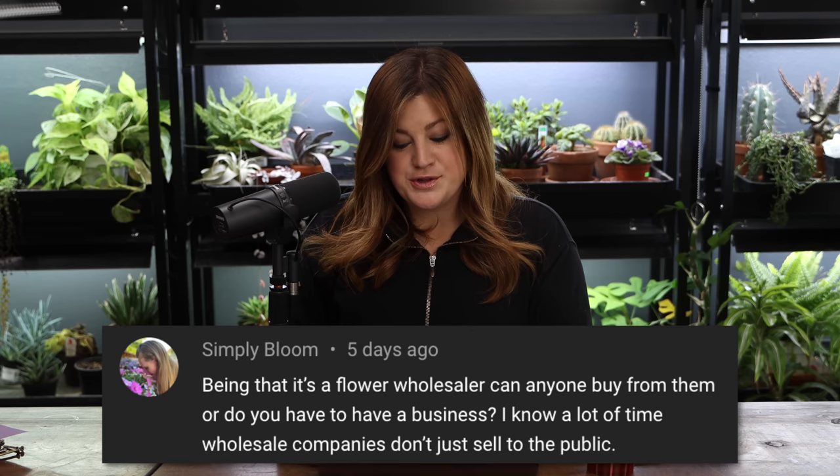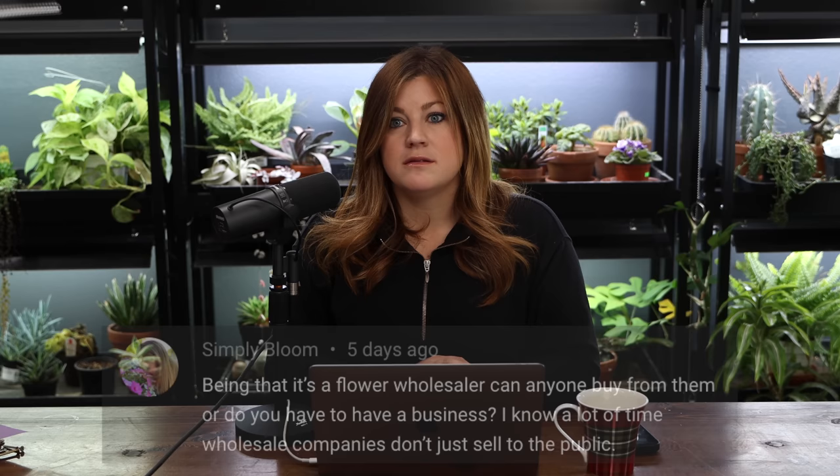Simply Bloom is a flower wholesaler and you do need a business account to buy from them. You can order through your local florist — ours is happy to do it. My parents set up an account with them years ago. You could also just register a business, pay the registry fee to form an LLC, and get a tax ID number — that's usually all they request. In our state it costs about $50 to register your business, so it might be worth it.